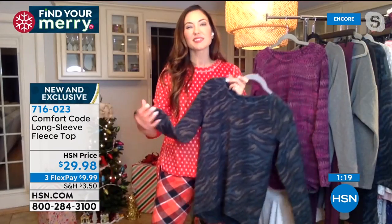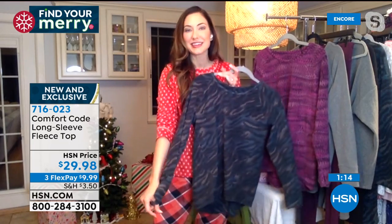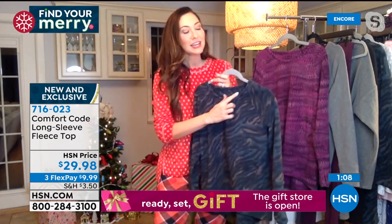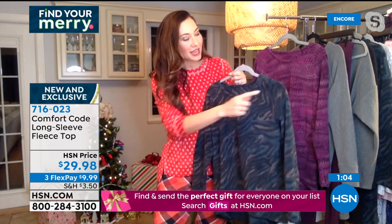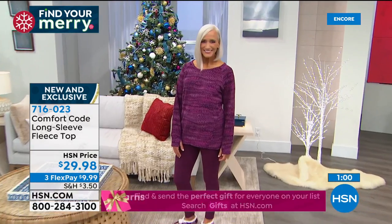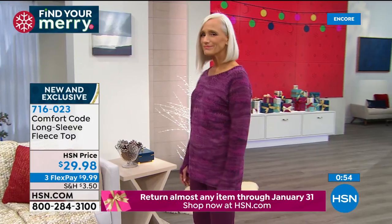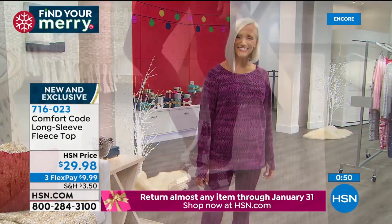A nice soft dupe neck here to keep you warm — finished all the way around the back, because we believe in going the extra distance and bringing those design details forward. It matters, and it adds a lot more value. Item number for this is 716023.